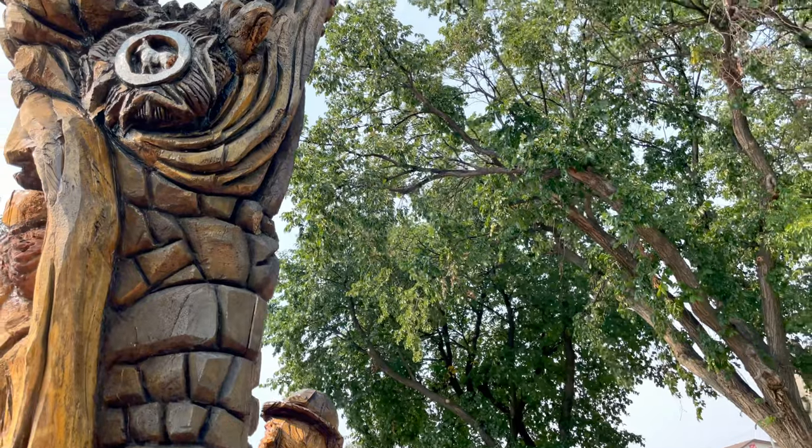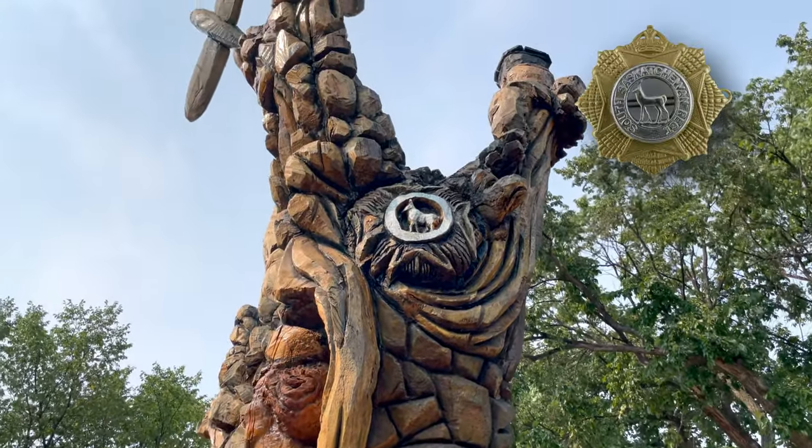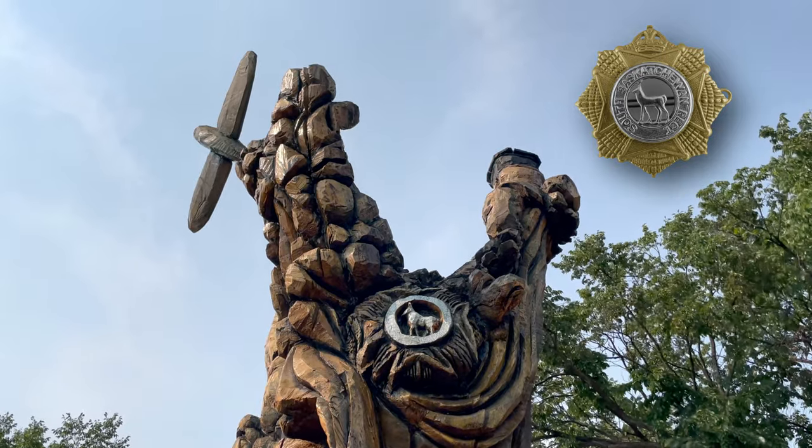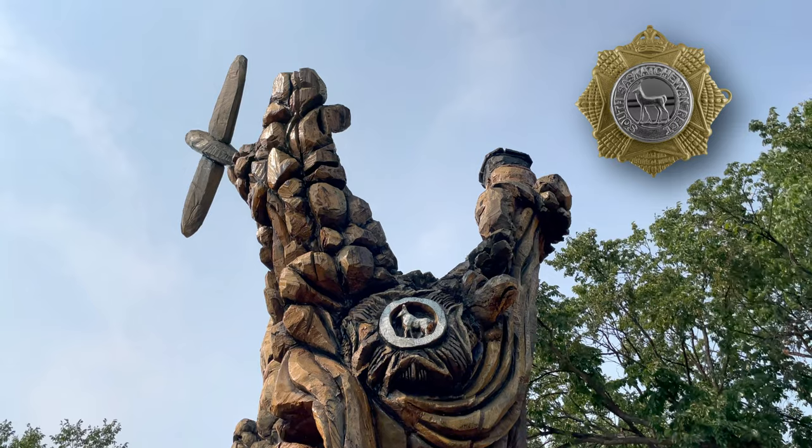Up there you'll find a cap badge — that's the cap badge of the South Saskatchewan Regiment. Every soldier on his beret or cap wears the cap badge. So that's the South Saskatchewan Regiment cap badge.